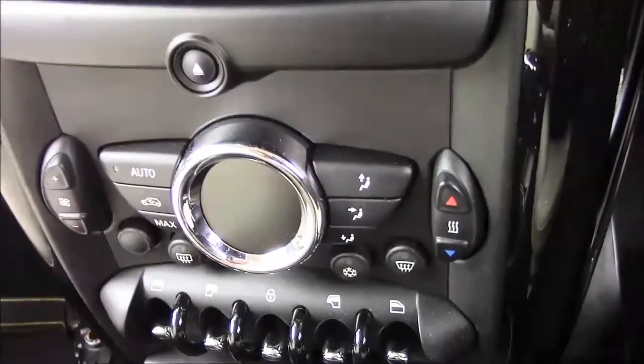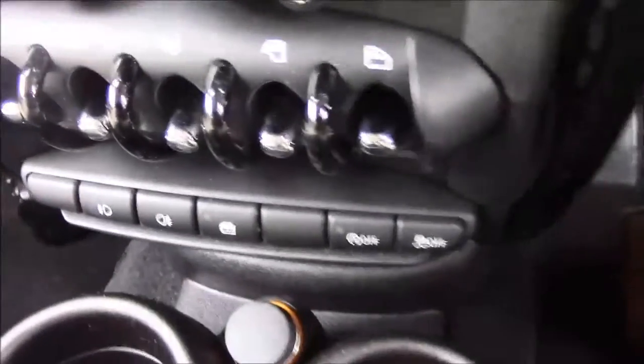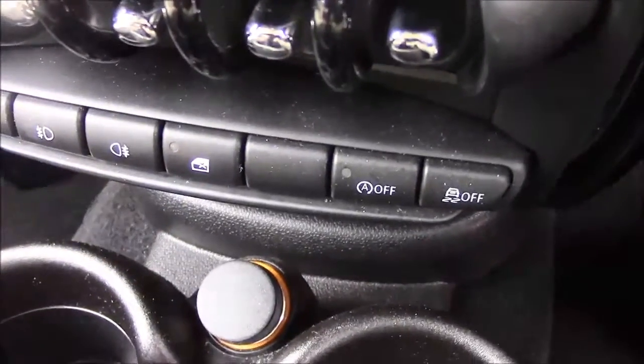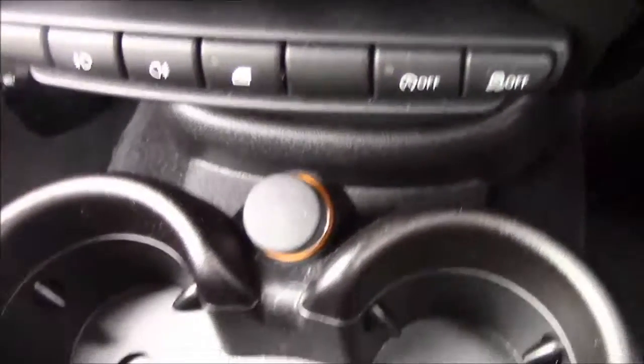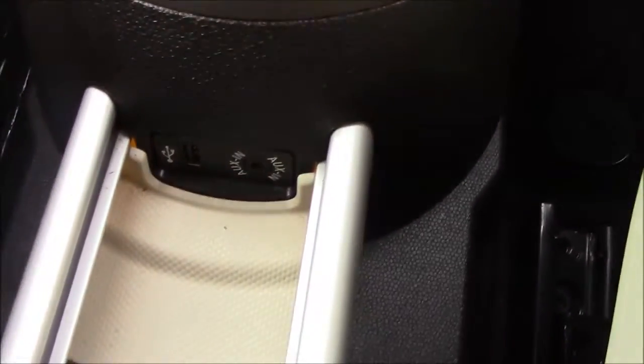Moving down you have your various climate control settings, and you also have your auto start-stop technology. This allows the engine to switch off when idle — for example when you're stopped at traffic lights — and it simply re-engages once the clutch is depressed. We also have a 12 volt power socket, and just behind the gear stick you have an auxiliary port and a USB port for the use of all your gadgets.